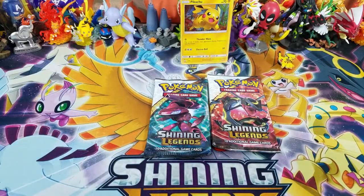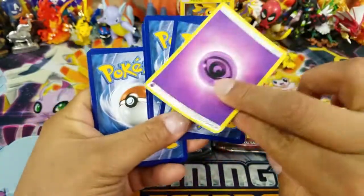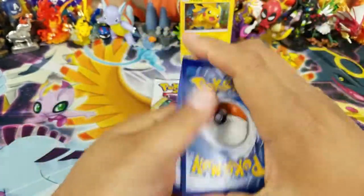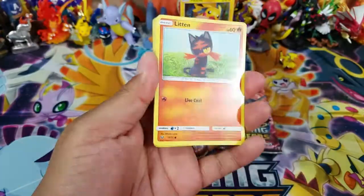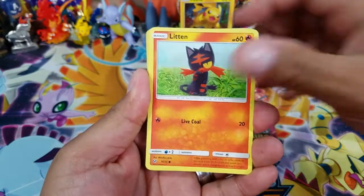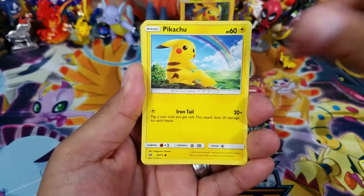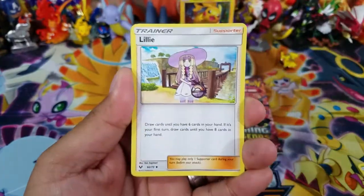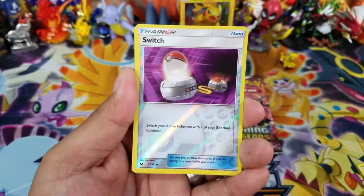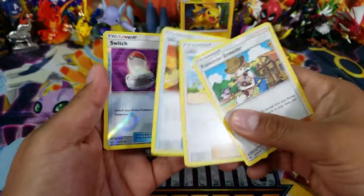Shining Legends is a very good set to pull from, though I still don't have a Hyper Rare Zoroark. Here we go — Litten, Voltorb, Fennekin, Pikachu, Ultra Ball, Lillie, Pokemon Breeder, and one more — a Switch Reverse Holo! Quick recap: if you were looking for trainers, this was the pack to go with, no doubt.